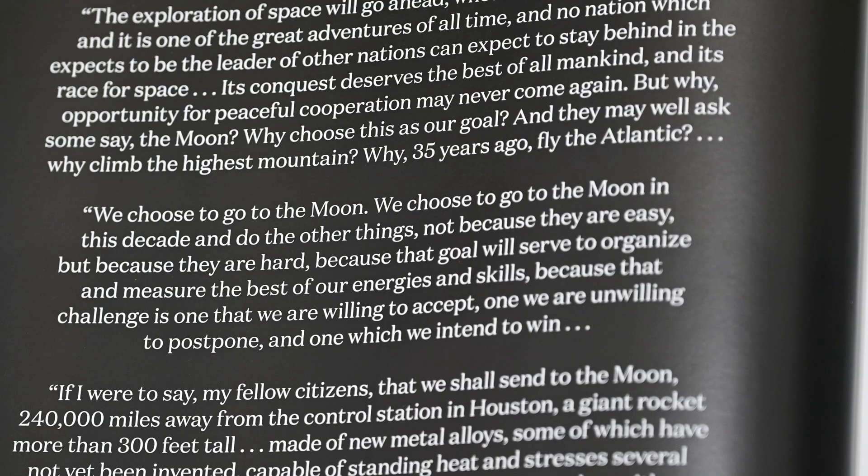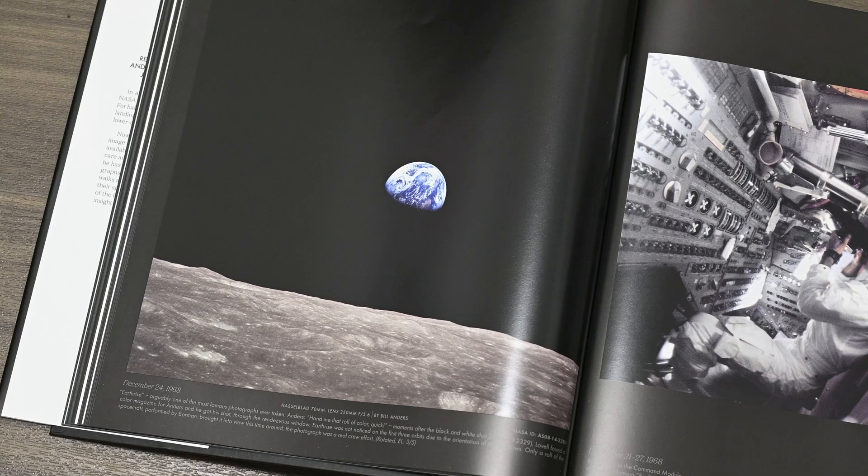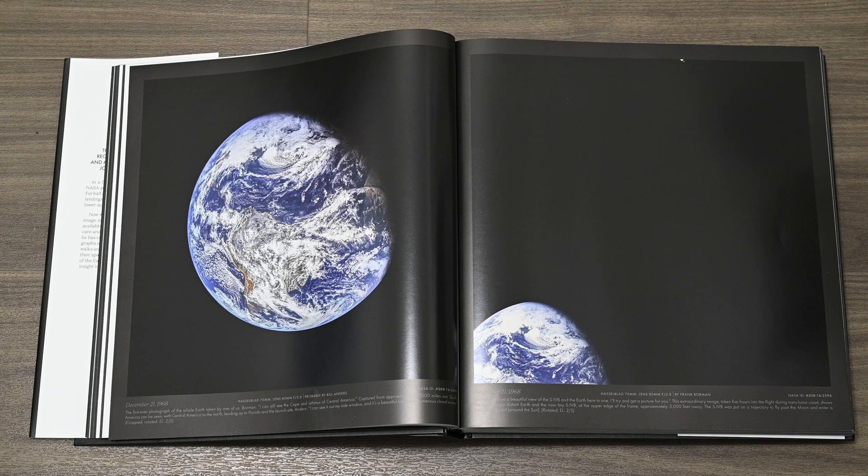The book opens with text from JFK's famous speech. Many of you will be familiar with some of the lines from that speech, but for me it's the first time I've ever read it in full. Then there's an introduction by Andy, where he talks about how the missions created some of history's most important photographs, such as Blue Marble and Earthrise. He talks more about the remastering process and how he looked at over 35,000 images, all the way from 16mm movie film to that 70mm Hasselblad medium format. A significant amount of work has also gone into getting the sequencing right, identifying the photographers, and getting the titles and captions correct.